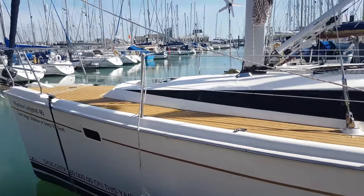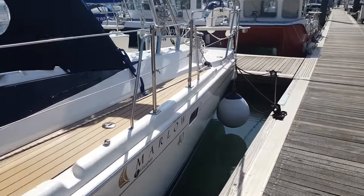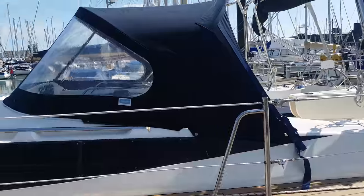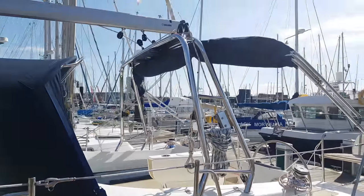As you can see, the side decks have been finished with Flexi-Teak decking. We have a Texo canvas work, spray hood and bimini.